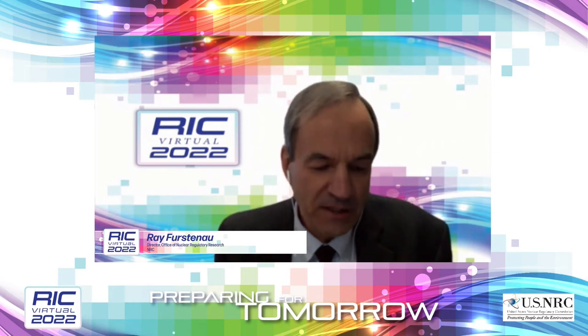Welcome to our afternoon technical sessions. The session we're in today is on future-focused research: what will we think of next? I'm Ray Fursten, director of the Office of Nuclear Regulatory Research, and I'm really excited to chair this session. I wanted to give you a brief history of future-focused research because it is a new program here at the NRC.